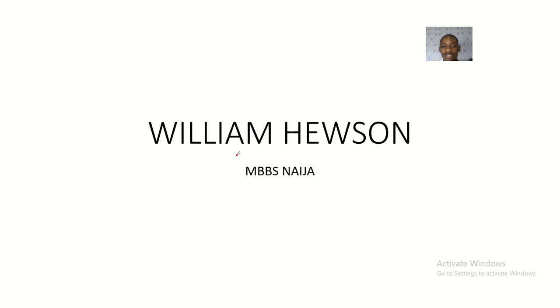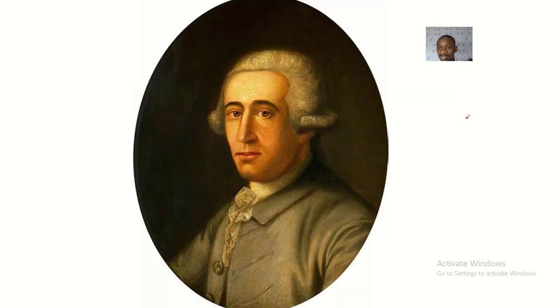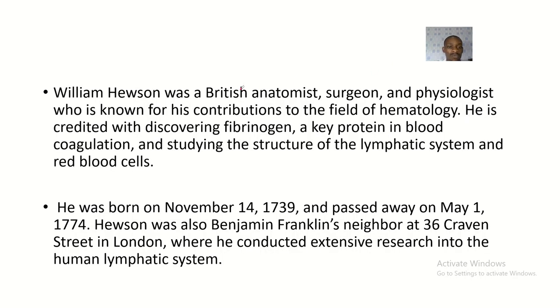In this lecture, I'll be talking about William Hewson — his biography and scientific studies. William Hewson was a British anatomist, surgeon, and physiologist, known for his contributions to the field of hematology.